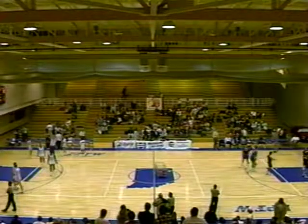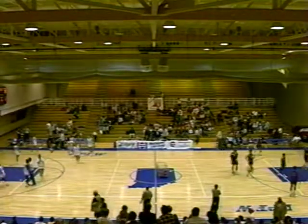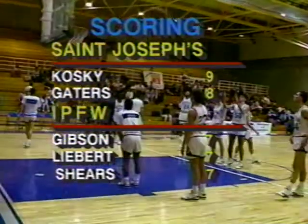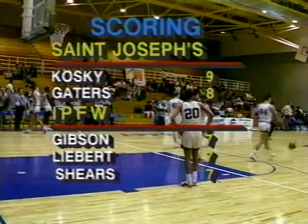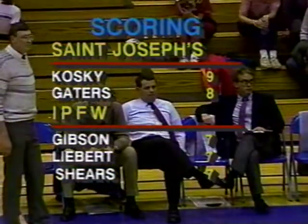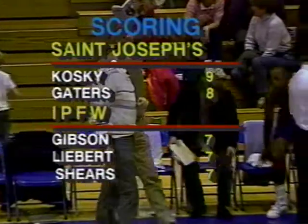Welcome back to the IPFW Athletic Center as we are about a minute away from tip-off for the second half. The leading scorers for the IPFW Mastodons in the first half were Sean Gibson, Dwayne Shears, and Andy Liebert, all with seven points. That's good balance for the scoring — it's been pretty well spread around throughout the lineup. Sean Gibson a name we're used to seeing up high, but look at Liebert and Shears — they've changed their basketball games for the better. They're going to the hole much more, and when you go to the basket like that, it opens up your outside game — as we saw Dwayne Shears drill a three-point shot with perfect form.